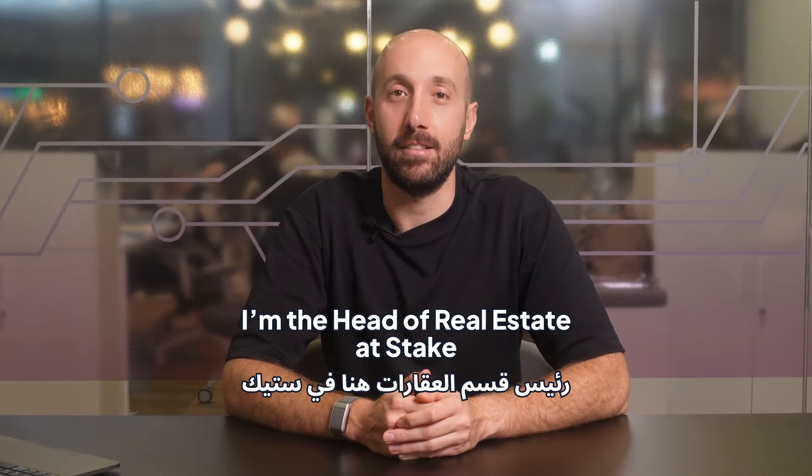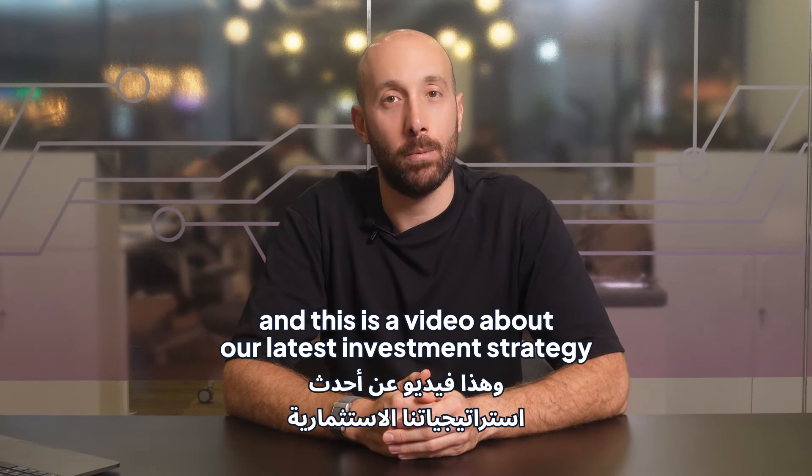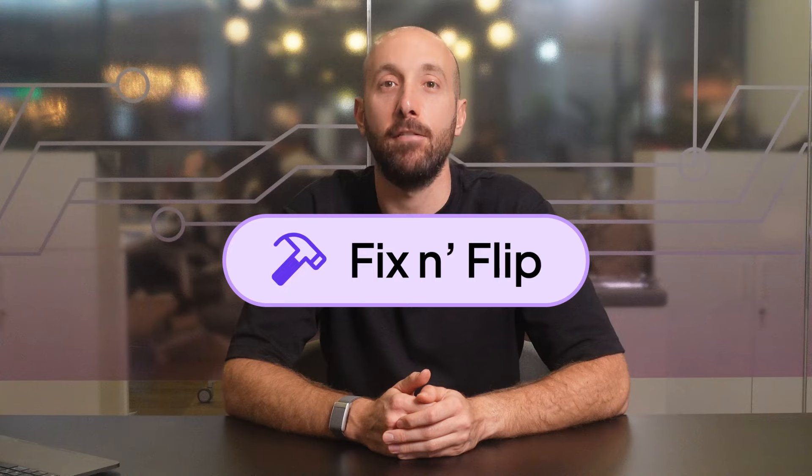Hi, my name is Jad. I'm the head of real estate at Stake, and this is a video about our latest investment strategy, Fix and Flip.